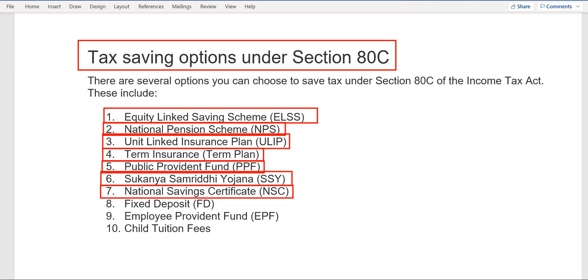The seventh option is NSC — National Saving Certificate — issued by the Government of India, which has a fixed tenure as well as a fixed interest rate on those bonds. The eighth option is tax-saving fixed deposit. Like a normal fixed deposit, you can buy a tax-saving FD from the bank, which has a locking period of five years and a certain interest rate given to the investor.